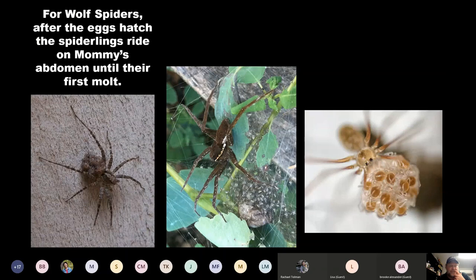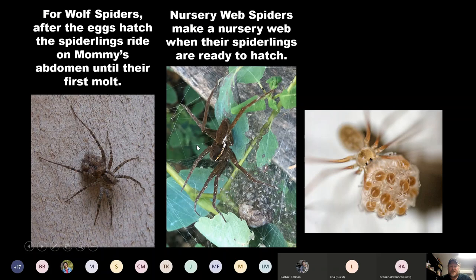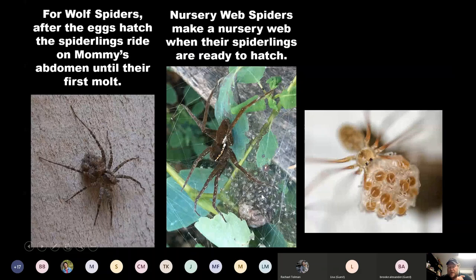Each spider does something slightly different when their eggs hatch. For wolf spiders, the spiderlings all gather on the female's abdomen until their first molt, then they're on their own. The fishing spider, when the egg sac is about ready to hatch, spins a nursery web — she belongs to the nursery web spider group. She'll hang out for a couple of days to protect the spiderlings, but at some point the female moves on and the youngsters are on their own. The long-bodied cellar spider carries her spiderlings for about a week, also until the first molt.